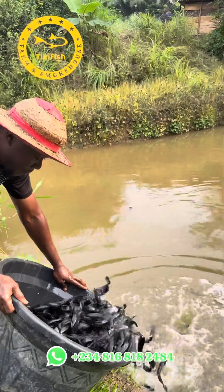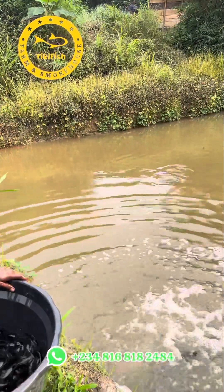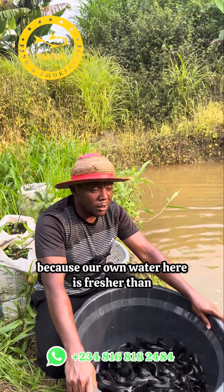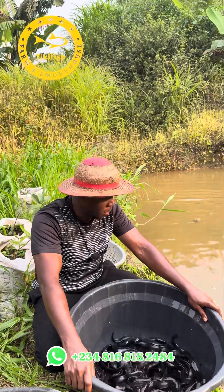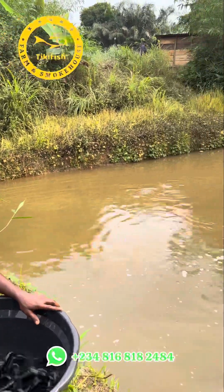I'm putting them alongside the tilapia — I'm out of free ponds on the farm, just removing the dead ones. I just hope that they will survive because our water here is fresher than the one from the creek. Look at the way they are behaving.